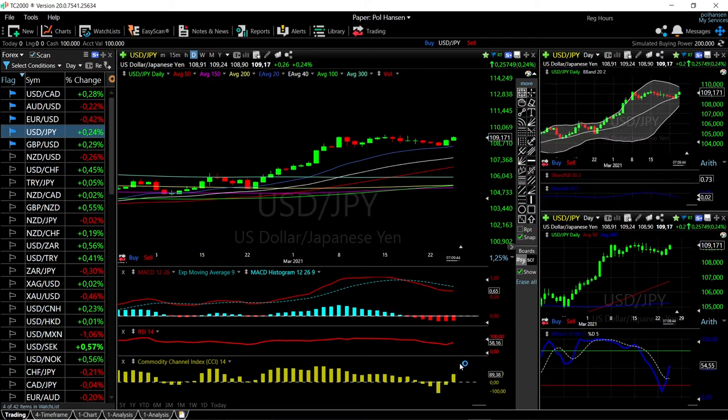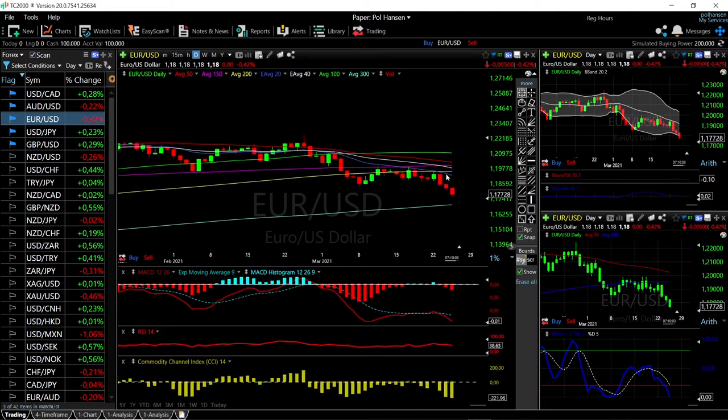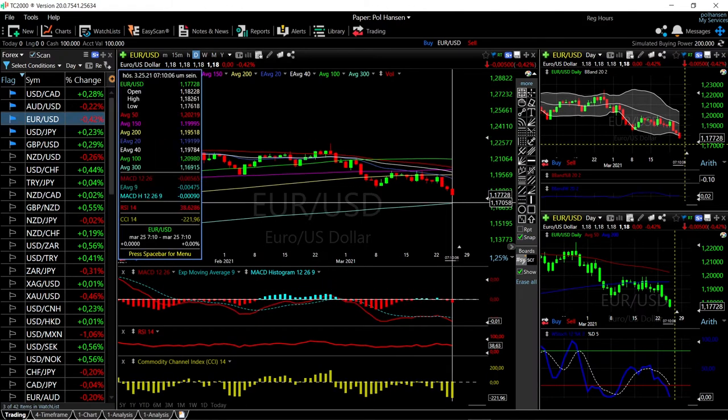Technical indicators are all turning around for this currency pair, which is a very bullish sign. The 20 exponential has offered quite a lot of support and we've basically bounced off it. Let's now look at the Euro / US Dollar, which continues to decline at the moment. We are heading towards the 300 moving average here at 1.1700.